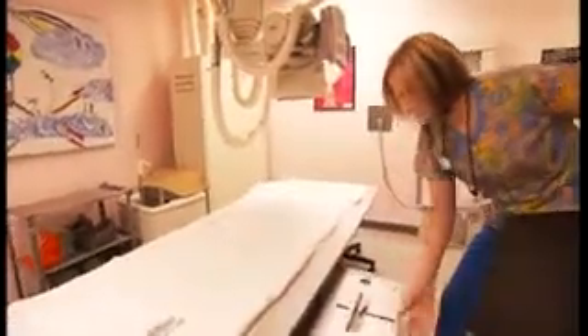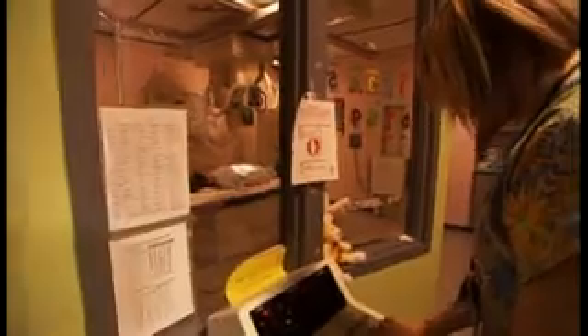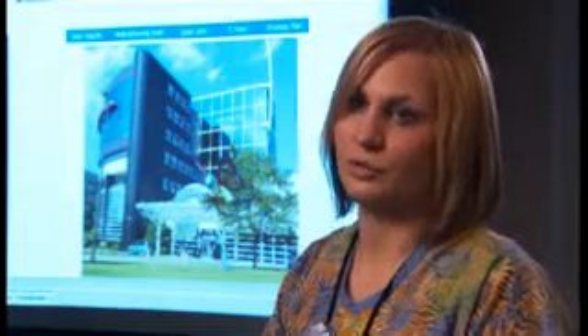I work at a hospital, so I go to the operating room and I do intraoperative x-rays for doctors while they're either placing a line in a patient or fixating a bone that's out of place. I go to the emergency department, which is patients coming in from outside who are either ill with a cough, fever, or broken bones. It's a very busy job.